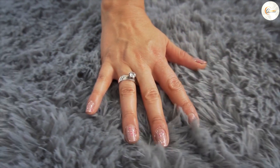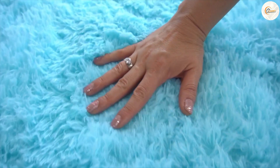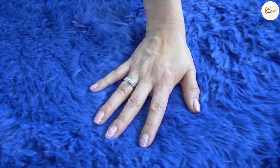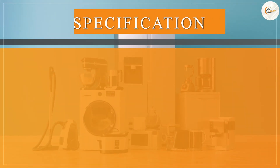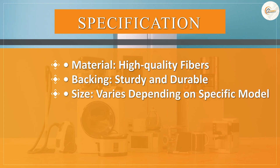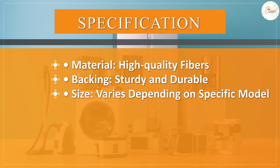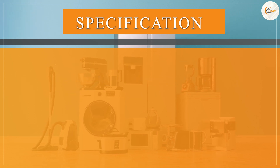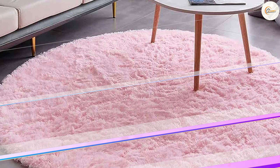Maintaining the rug is a breeze. It is designed for easy care and cleaning, allowing you to keep it looking fresh and vibrant. Regular vacuuming is all it takes to remove dirt and debris. For deeper cleaning, spot cleaning with a mild detergent and warm water is recommended. The rug is also stain-resistant, making it suitable for households with children or pets.